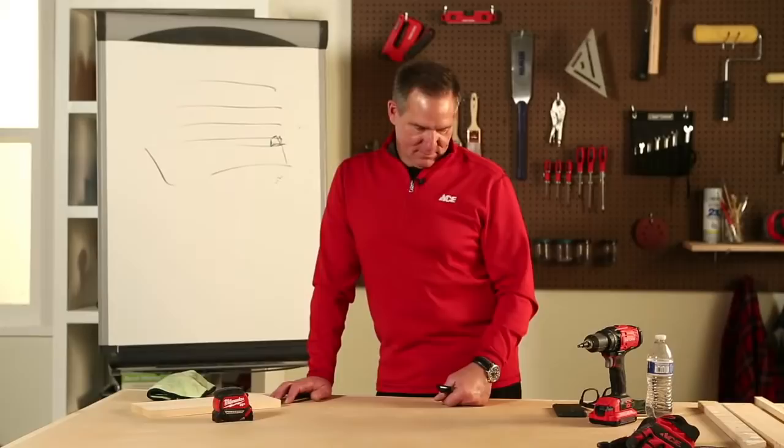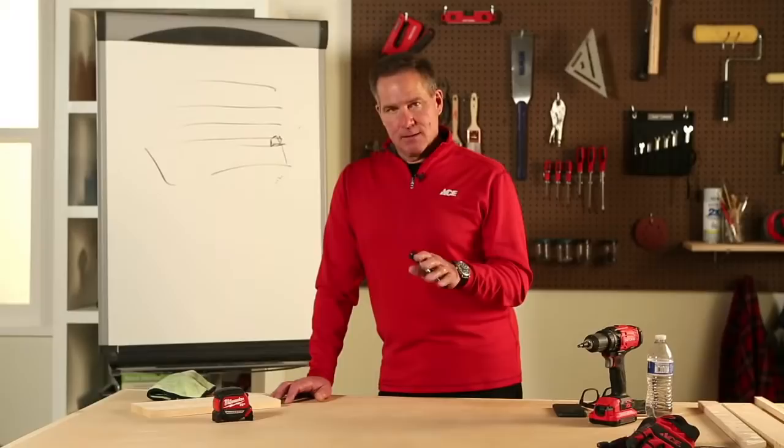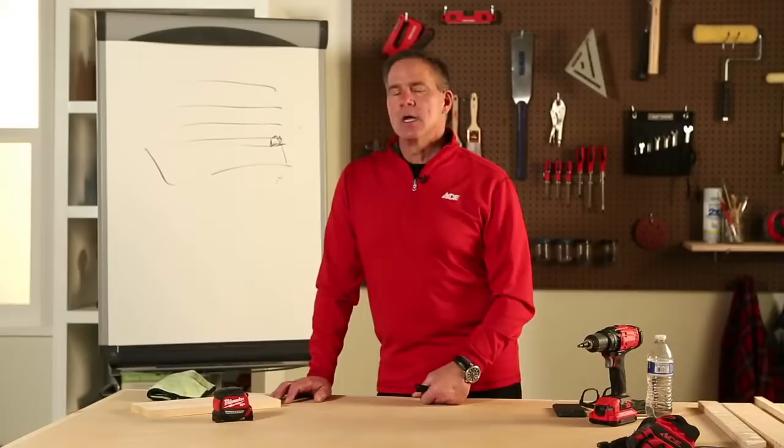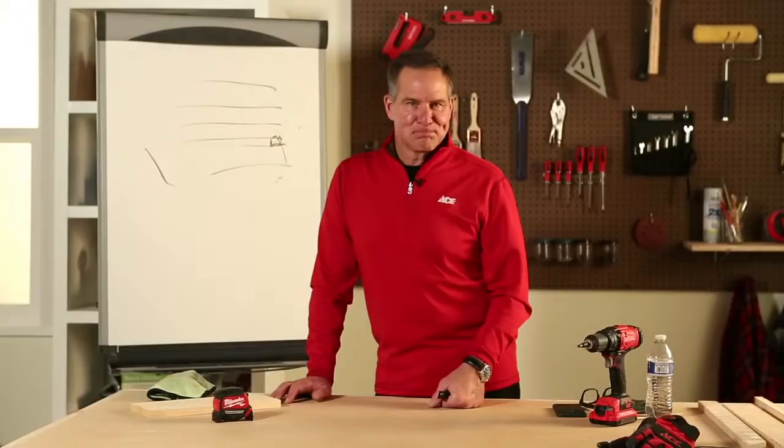Marion asks how to seal gaps between wooden floors and baseboards to keep the cold air out. Use a clear acrylic caulking — it goes on white so you can see what you're doing, but dries clear so you won't even know it's there. A couple of tubes of caulk — about a $6 or $7 investment — will make a world of difference in how comfortable you feel inside your home.